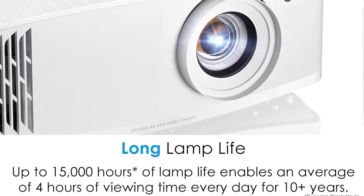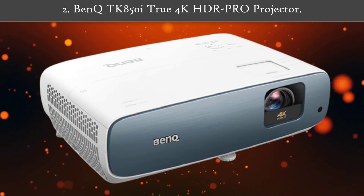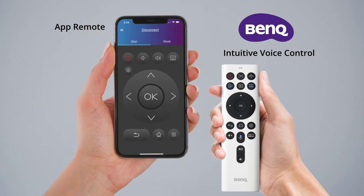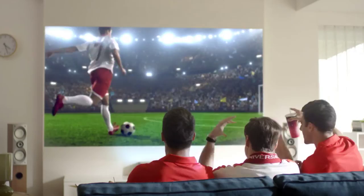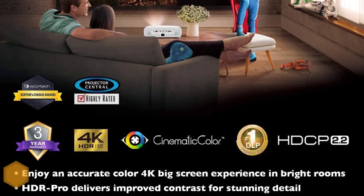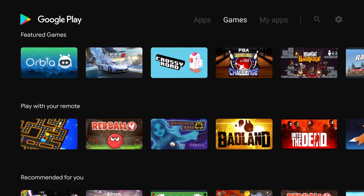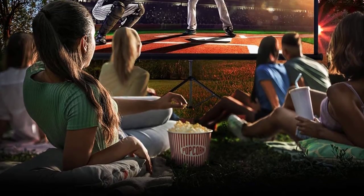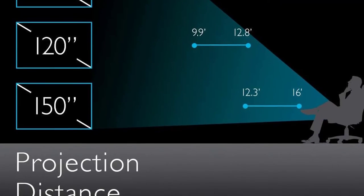Number two: BenQ TK850i True 4K HDR Pro Projector. The BenQ TK850i is the best pick if you're looking for a cinema-quality image and a user-friendly design. It uses a 10-element all-glass lens array — an innovative design that increases light penetration for a more intense, saturated 4K image. It has a wide color gamut and uses HDR Pro technology with enhanced tone mapping to improve color accuracy and realism. Frame interpolation keeps the image smooth, perfect for fast-paced content like live sports.